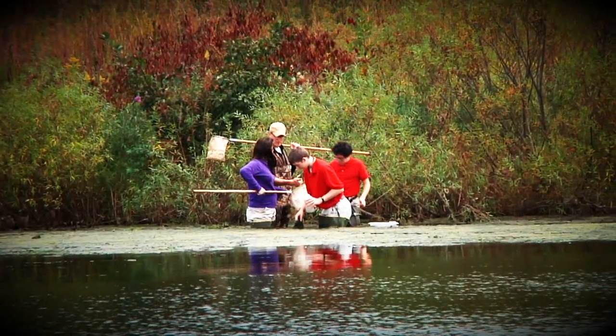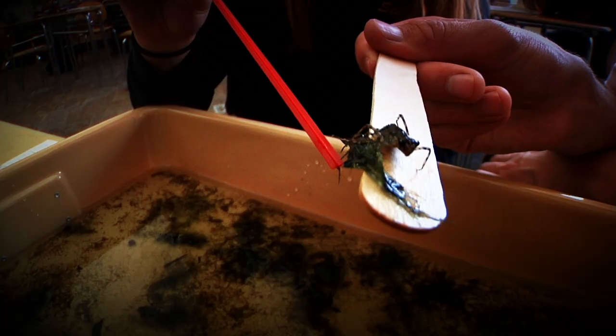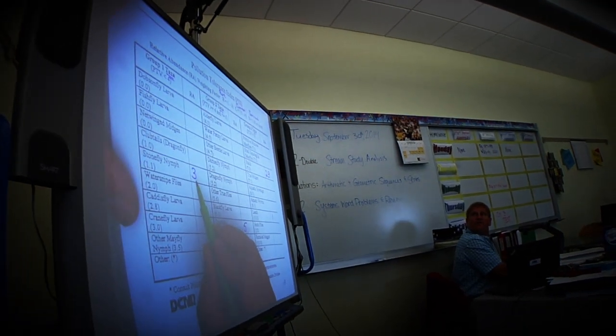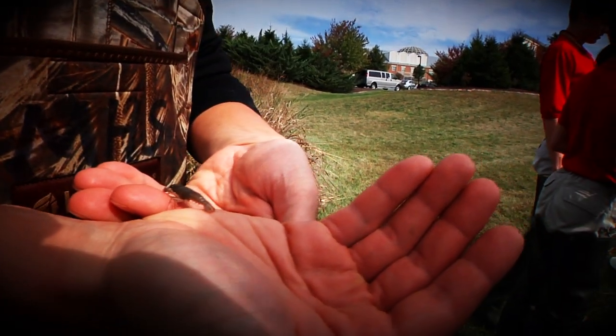What we're doing is collecting all that data today and working our way forward. Then tomorrow in class we're going to work backwards — we're going to give them the final numbers and say, now you need to figure out how many of each type of macroinvertebrate there was in the stream.